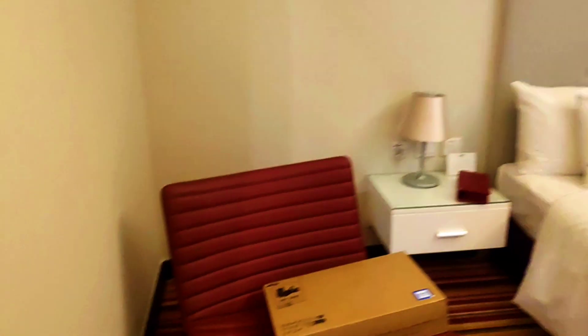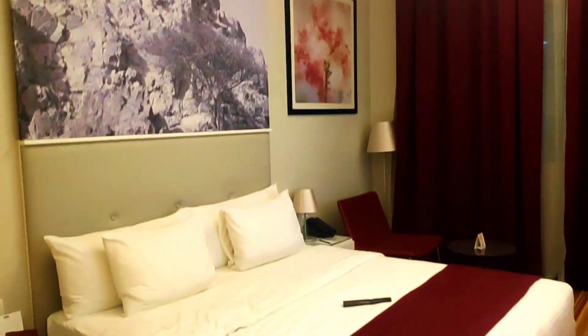We have a chair. On the side we have a table. There is an office table. We have a chair. We have two night lights. We have a glass.